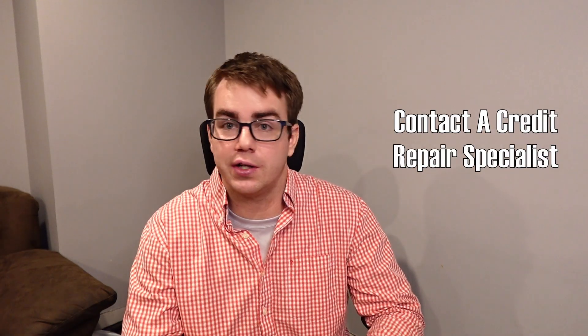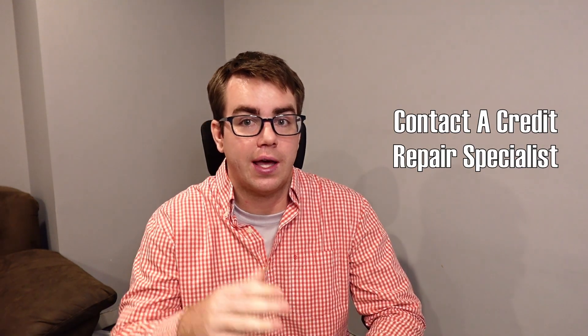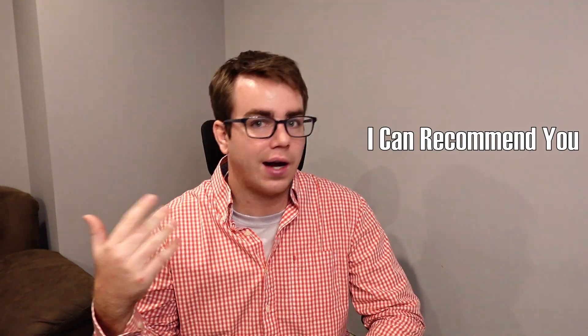If this seems super confusing to you, I understand. There are credit repair specialists out there that can help you understand the report and what you can do to improve upon. I know of a few as well.